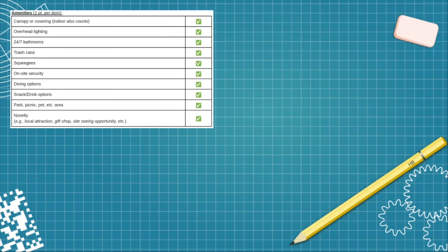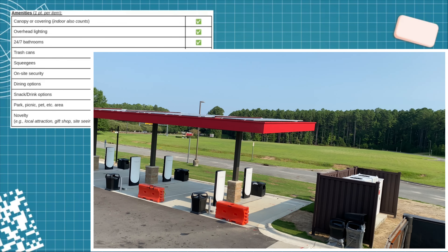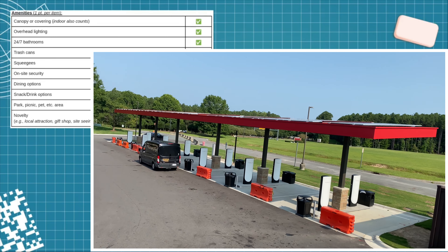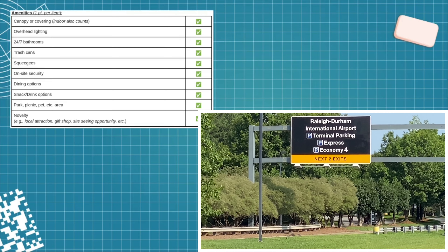Now let's talk amenities — this station cleared the category. Starting with novelty: although you might say an airport isn't a sightseeing location, being so close to an airport is a really optimal location selection. Think of all the rideshare people that are going to be camped out at the site waiting to pick up people from the airport, or people doing the cell phone lot waiting for arrivals, or someone who dropped someone off and needs a little bit of juice to get back home. It's just right there — a terrific location.